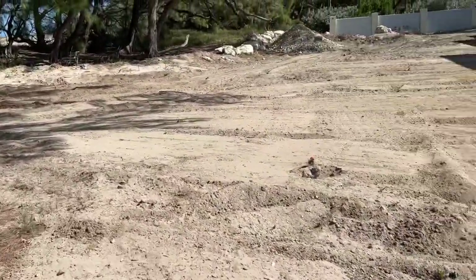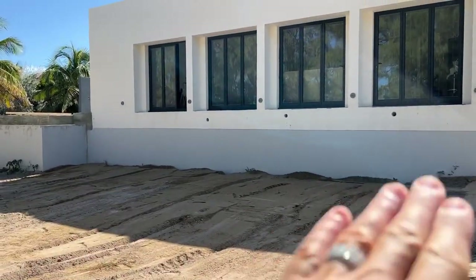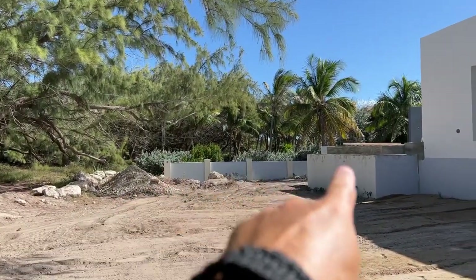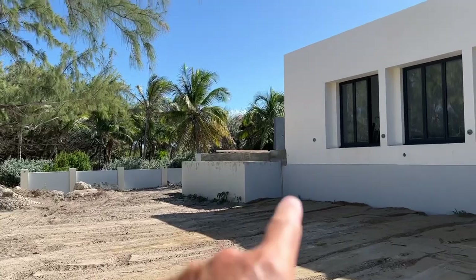Around here we've put more sand to get more of a height in front of the house to ensure that the rain can drain away. We've also installed a couple of lights - like there, and there - some lights around the actual columns. Yeah, it's actually quite nice.